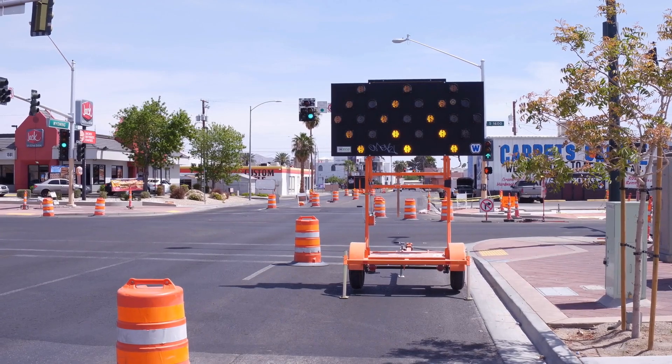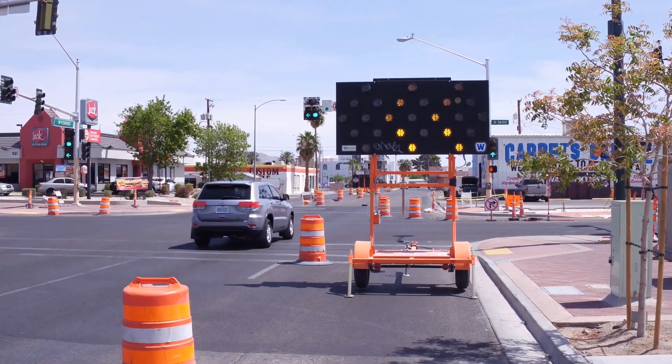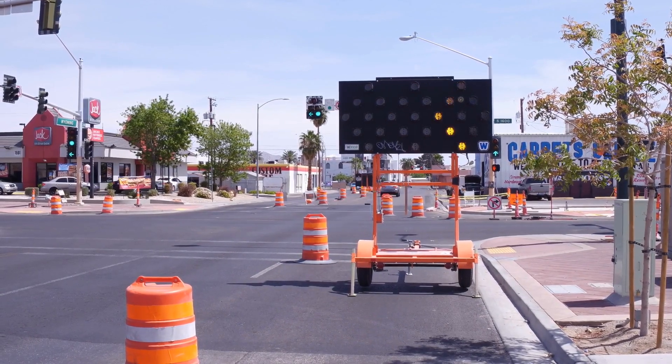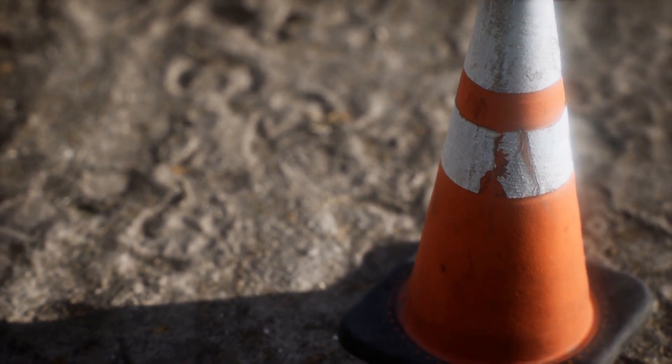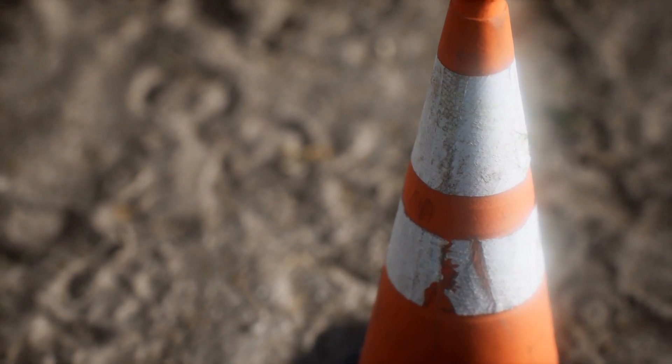The story behind the shape of traffic cones is not just about design and functionality, but also about the evolution of traffic management as a whole. As our roads and highways became more complex, so did the tools we used to navigate them safely. Traffic cones are a testament to the ingenuity and adaptability of human beings in the face of new challenges. From their humble beginnings as concrete markers to the lightweight, highly visible tools we see today, traffic cones have come a long way.